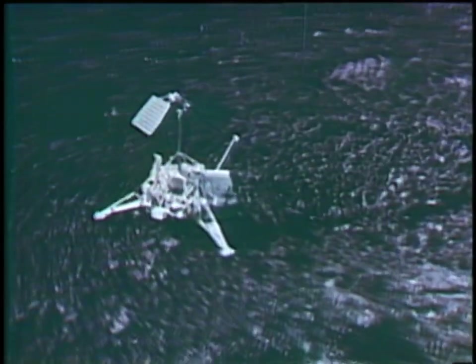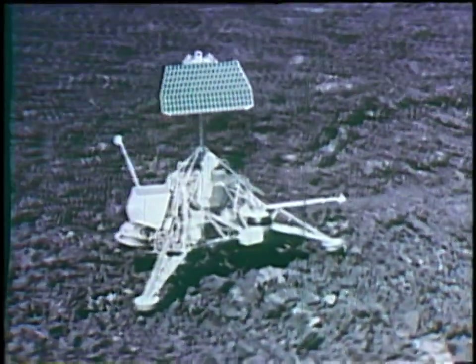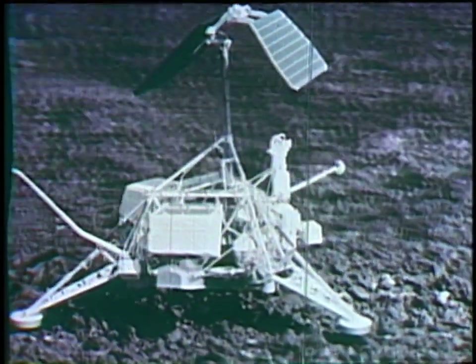To the right of the mirror is a pile of rocks a few feet from the Surveyor. The largest is about a foot across. Surveyor Seven was thus a memorable conclusion for one of the most spectacularly successful space exploration programs yet accomplished.